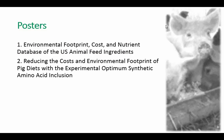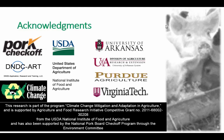Related to this research, we have two posters. The first poster is on the environmental footprint, cost, and nutrient database of U.S. animal feed ingredients, which gives the full list of ingredients modeled in our least scenarios and their respective costs and footprints. The second one performs the exercise to reduce the cost and environmental footprint of pig diets with the experimental optimal synthetic amino acid inclusion. These are our sponsors and acknowledgments. Thank you very much for your attention. I'm ready to receive questions.